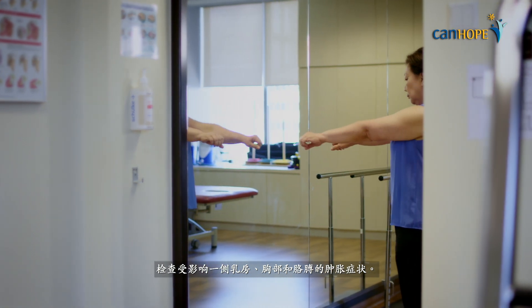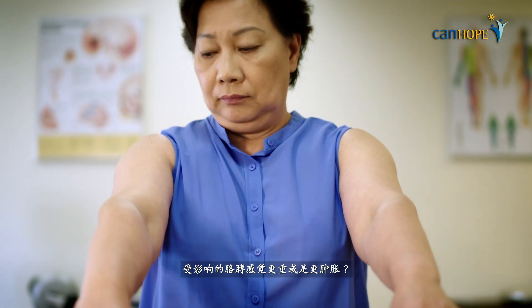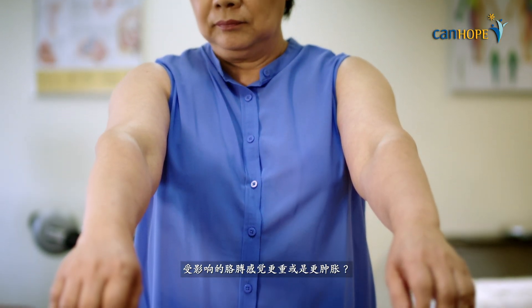Check for signs of swelling in the breast, chest and arm on the affected side. Does the affected arm feel heavier or fuller?